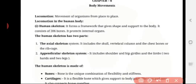Locomotion. What is locomotion? The movement of an organism from place to place is called locomotion. Locomotion in the human body is mainly because of the human skeleton.